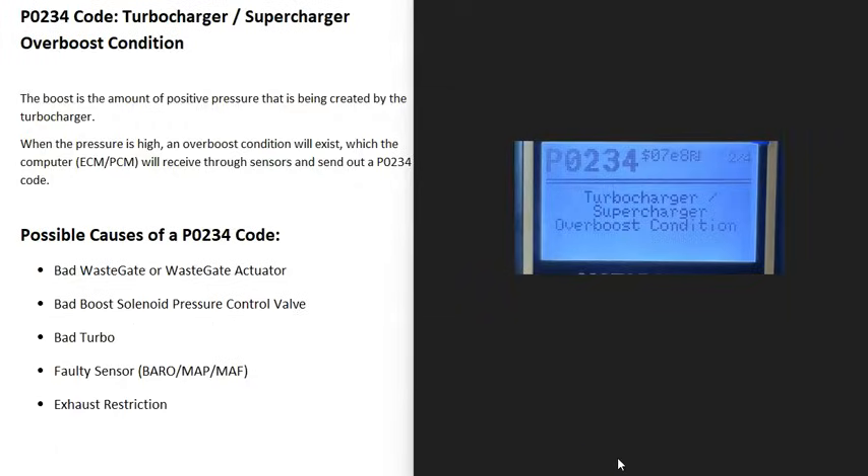Today I'm talking about a P0234 code — what it is and how you go about fixing it. A P0234 code is a turbocharger or supercharger over-boost condition.